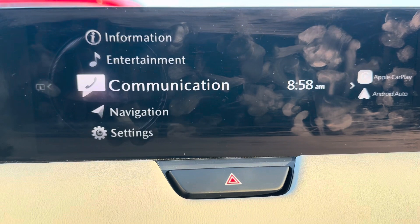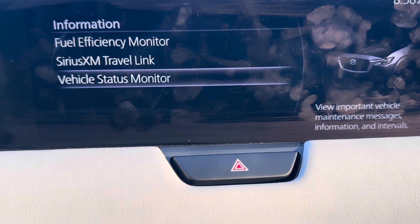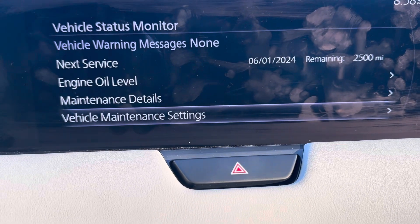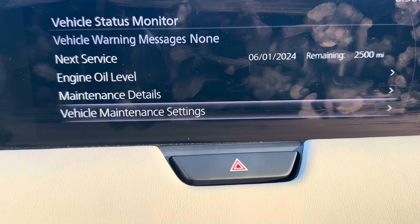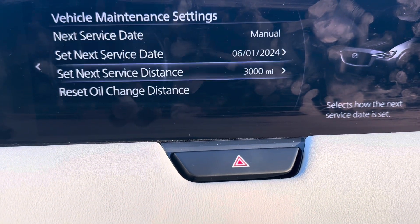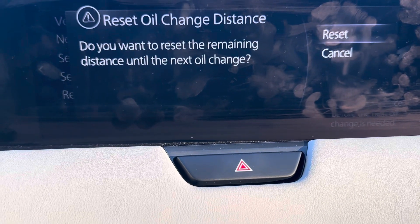...Information, then go to Vehicle Status Monitor, and right here go to Vehicle Maintenance Settings. If you want to reset the service date and the service distance, reset oil change distance — and if you want to reset, hit...